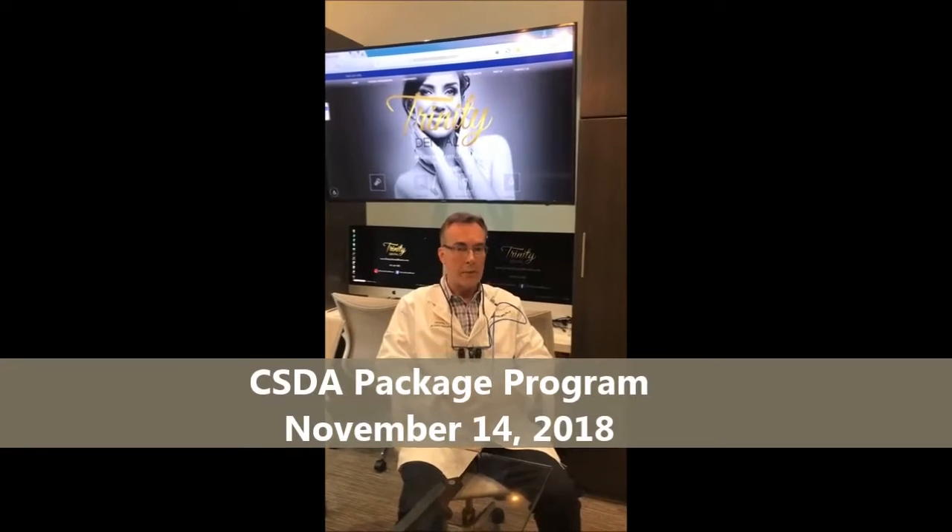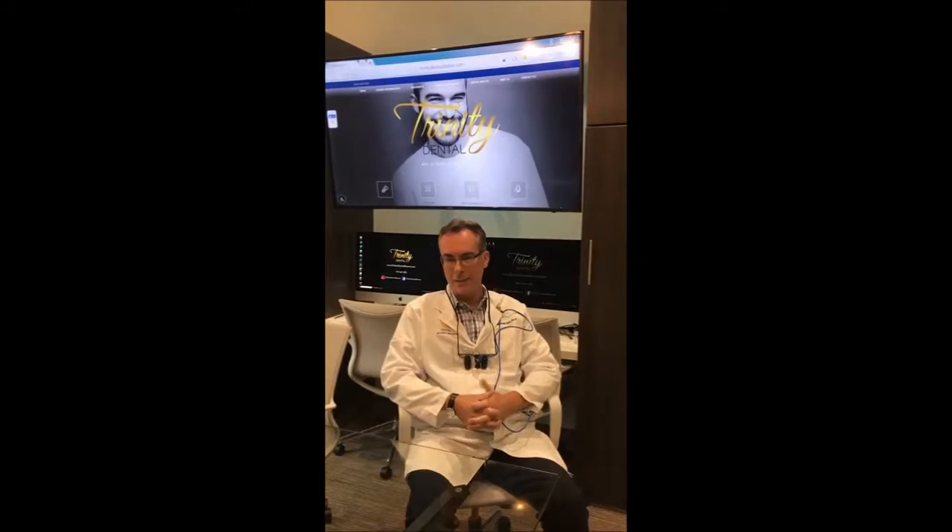I'll be coming to see you guys on November 14th to do a course on occlusion, CAD/CAM, and all ceramics. In the afternoon I'm doing bioactive materials and adhesive bonding.